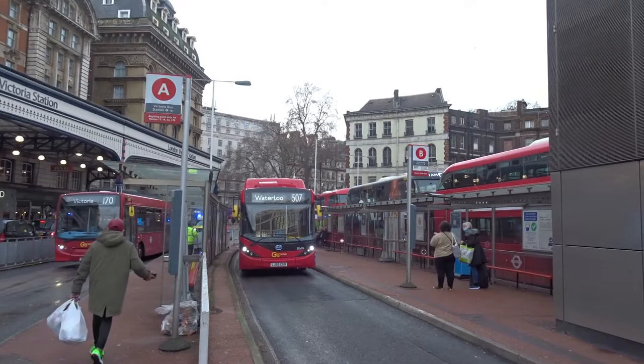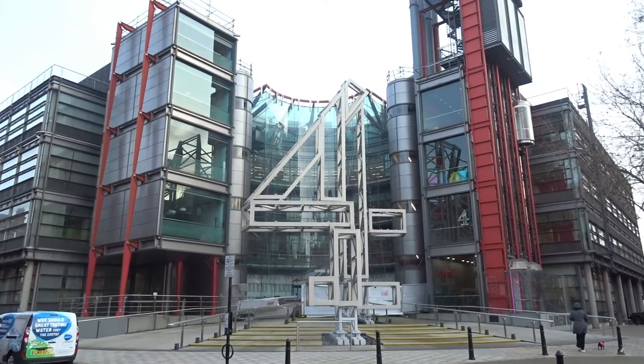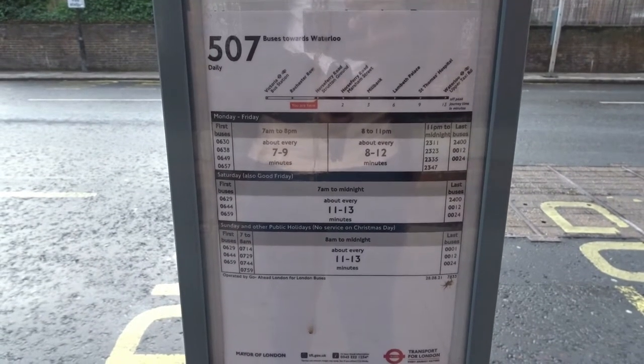The 507 serves Victoria and Waterloo, travelling through Millbank and Lambeth Bridge, passing locations like Westminster Cathedral, the Channel 4 Headquarters and St Thomas' Hospital. It takes around 12 to 15 minutes to ride end-to-end and there are only about 10 stops on the route.